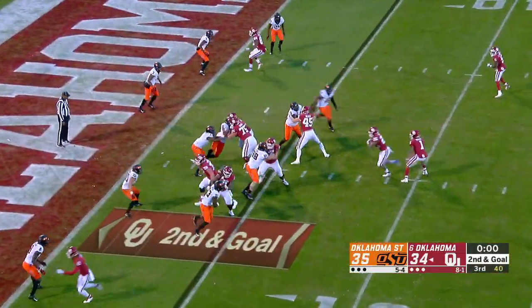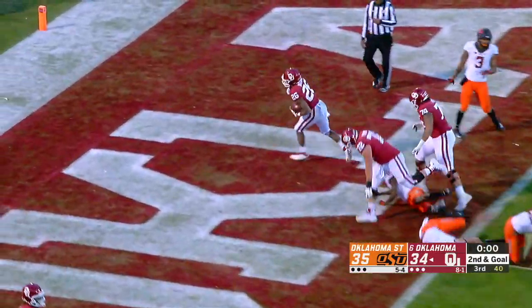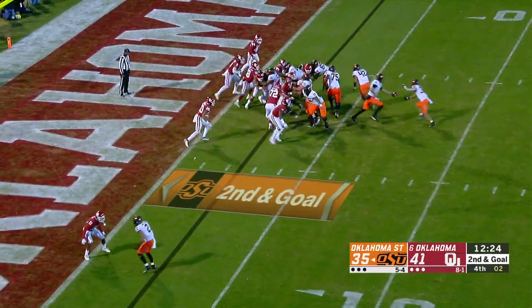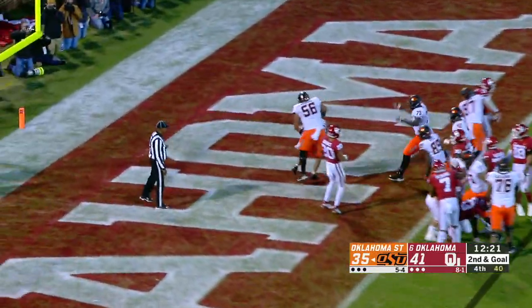Snap right before the end of the quarter. Handoff Brooks to the 3, steps outside — he's into the end zone, touchdown Sooners. With 2 on the play clock, there's the snap, handoff Hubbard over the right side, searching — and he's into the end zone.